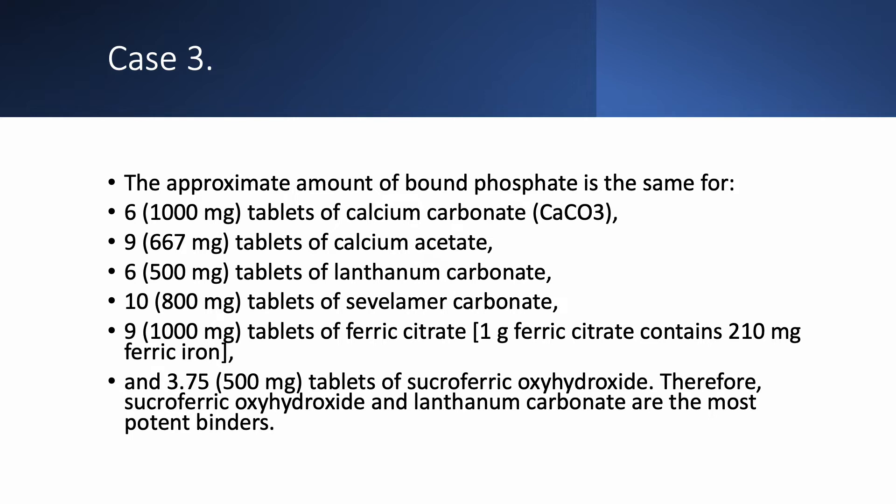The approximate amount of bound phosphate is the same for the following equivalencies: six 1,000 mg tablets of calcium carbonate (like Tums) will bind the same as nine tablets of calcium acetate (667 mg each fixed), which equals six 500 mg tablets of lanthanum carbonate, which equals ten 800 mg tablets of sevelamer carbonate, which equals nine 1-gram tablets of ferric sulfate. One gram of ferric citrate contains 210 mg of ferric iron. This is equivalent to 3.75 tablets of sucroferric oxyhydroxide (500 mg each).